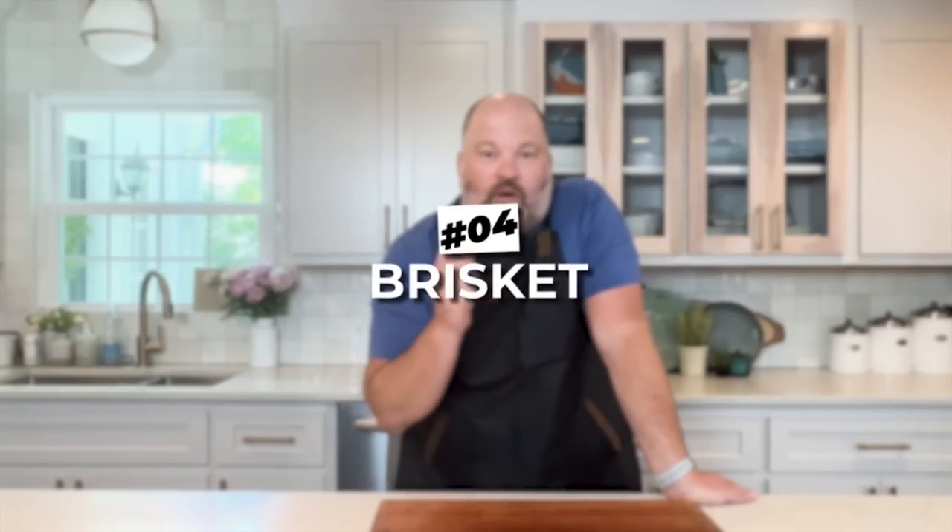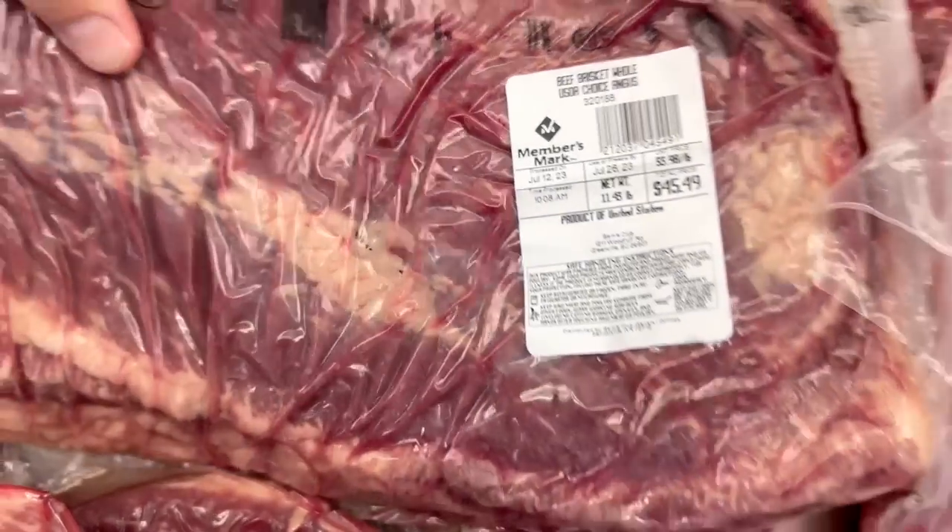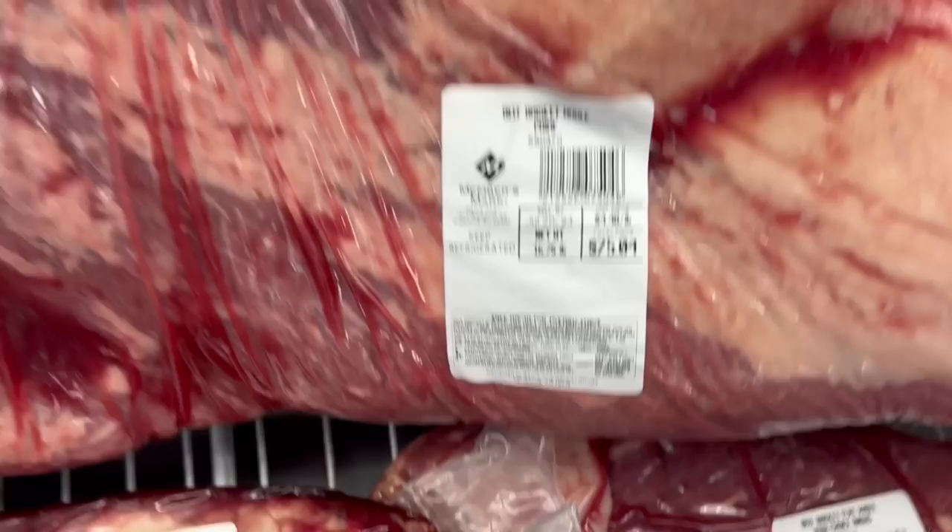Deal number four: briskets. At Sam's you can get a choice brisket for $3.98 per pound, and right next to it you can get a prime brisket for $4.48 a pound. So for an extra 50 cents a pound you can go from choice to prime. Prime is going to have more intermuscular fat and higher quality meat. In my eyes, go ahead and spend the extra 50 cents per pound and get yourself a prime brisket.